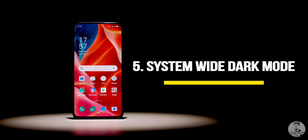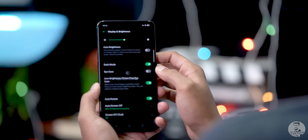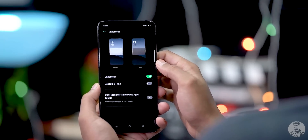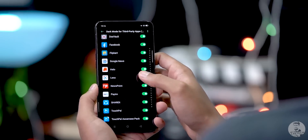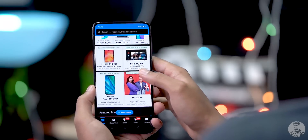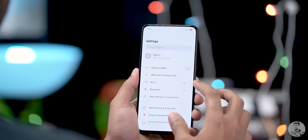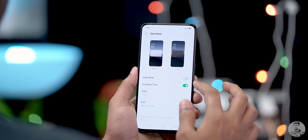At number five, we get the system-wide dark mode. It's very much like what we've seen with stock Android 10 and it even comes with a toggle that can force dark mode on third-party apps that don't support it yet. With some apps like Flipkart the implementation isn't perfect, but it's still a nice option. We can also set dark mode to trigger at specific times of the day from the settings menu. While technically an Android 10 feature, Oppo has tweaked it enough to earn its own spot on this list.